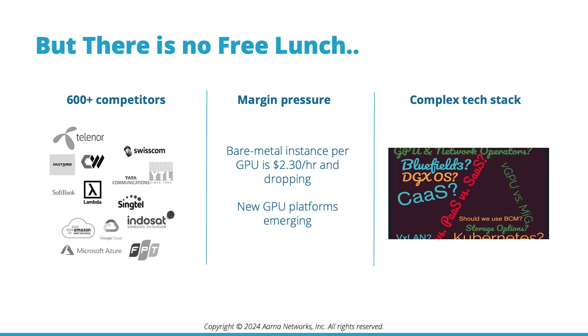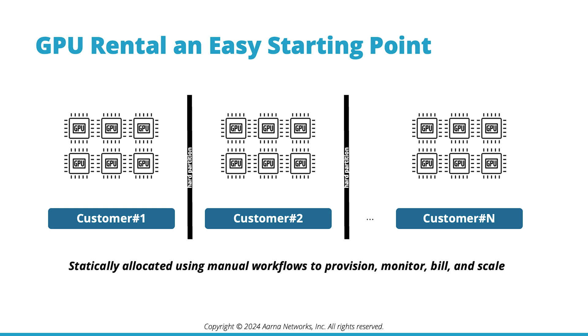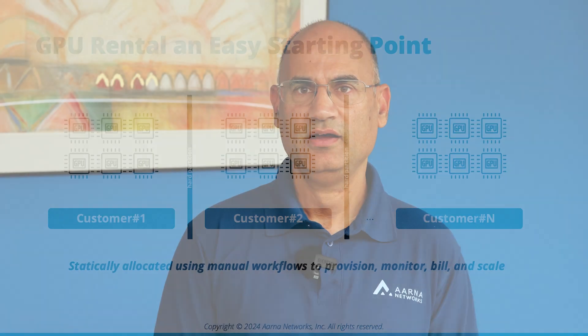On the topic of the tech stack, many GPU-as-a-Service providers start their journey by offering hardware rental, i.e., statically allocating GPUs per customer. Setup, provisioning, monitoring, billing, and scaling are all done through manual workflows similar to traditional data center hosting.